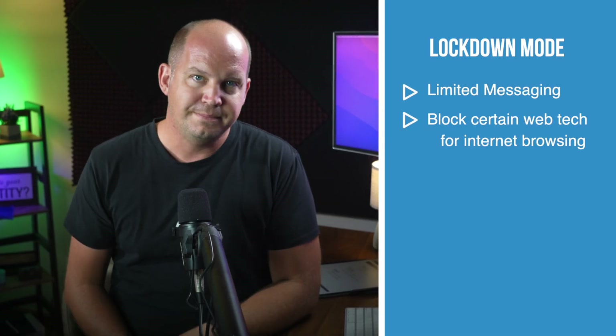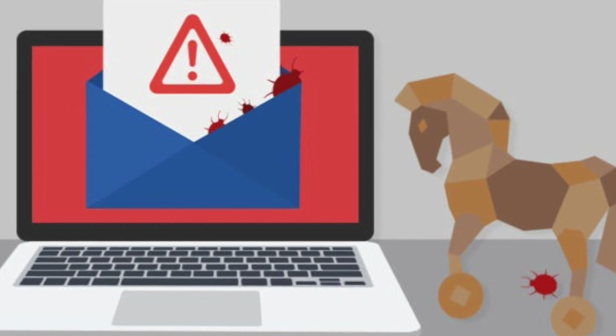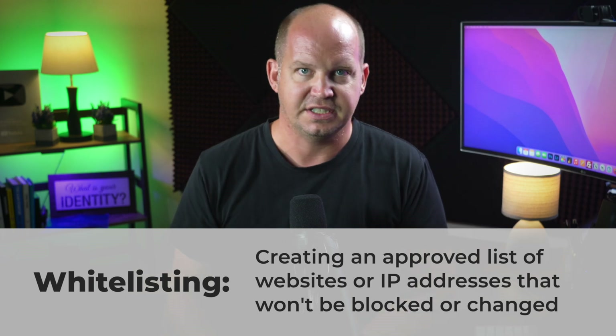Apple will also block certain web technologies as you browse the internet, things like some types of JavaScript. There's not much detail yet about which technologies are being blocked and what kind of effect this would have on user experience. A lot of what this kind of blocking feature protects you and I from would be things like document previews that download malicious code, or even a website that loads a malicious font. Some web pages we visit might not load correctly with Lockdown Mode on, but Apple does note that I can whitelist certain websites — meaning those websites I trust, I can tell Apple not to block these web technologies on those sites — which should make this another really no-brainer feature.